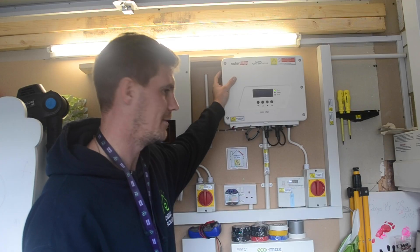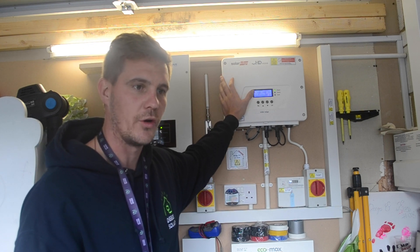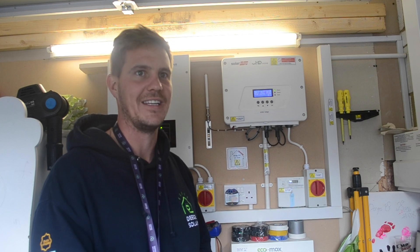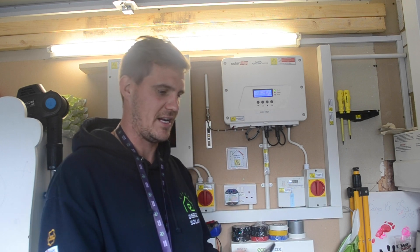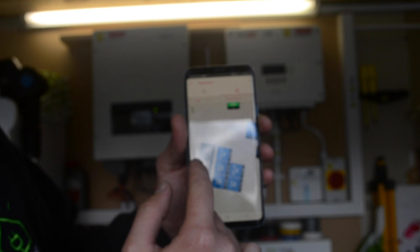SolarEdge is just incredible — I couldn't recommend it more. All of the panel performance is visible on the SolarEdge monitoring platform, where you can see the performance of each panel independently. I can tell you what the panel behind the chimney is generating right now on my software. Here you can see my roof layout and the performance of each individual panel — the ones behind the chimney are not as efficient as the ones in direct sunlight.